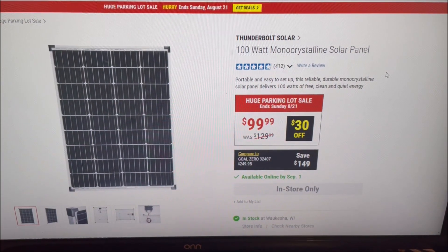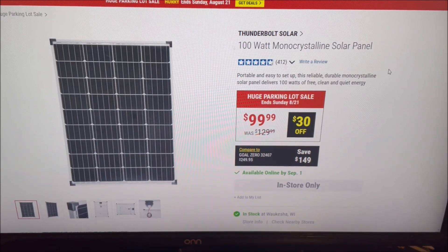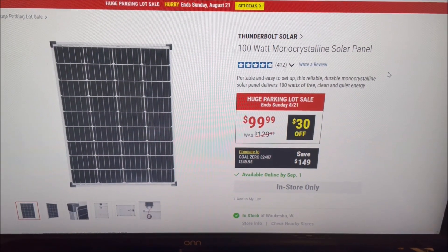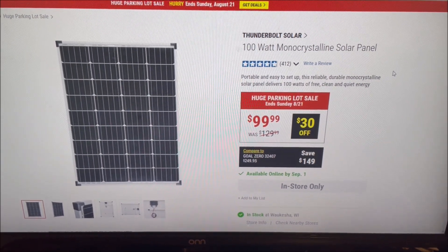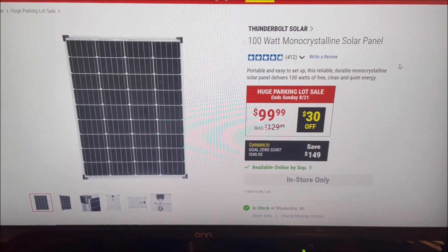Welcome to the Chief's Way. Now mash that subscribe button. Good afternoon, YouTube. I just wanted to make this quick video to let you know about this sale at Harbor Freight. Go ahead, like and subscribe, and hit that notification button to help out the channel.